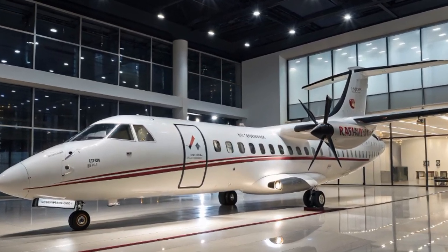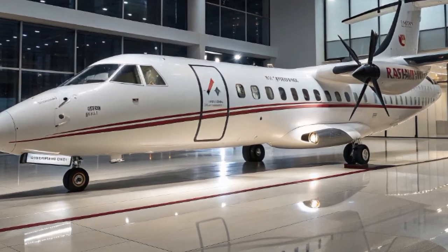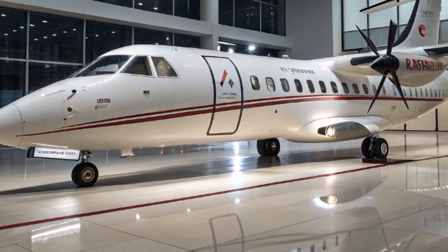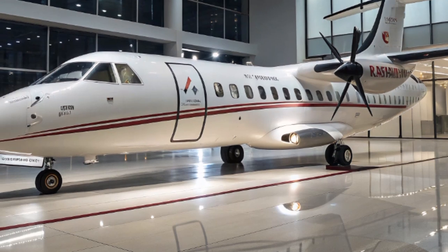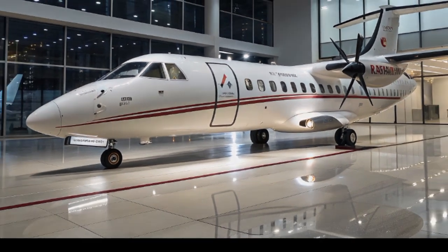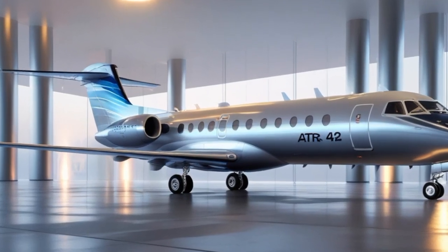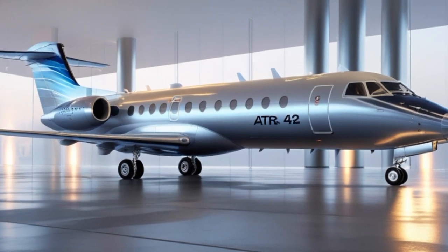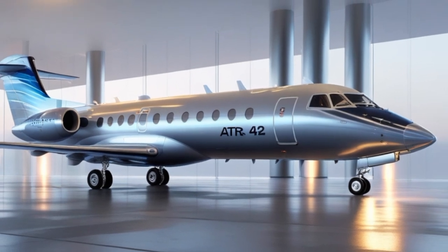Inside the cabin, passengers will notice a major difference compared to older regional turboprops. The ATR-42-600 cabin, now updated for 2025, is outfitted with the Armonia interior — a modern, quiet, and comfortable environment featuring larger overhead bins, mood lighting, and more ergonomic seats. The aircraft might be compact, but it doesn't feel cramped. There's more legroom than you'd expect, and noise levels have been brought down significantly thanks to better insulation and propeller technology.